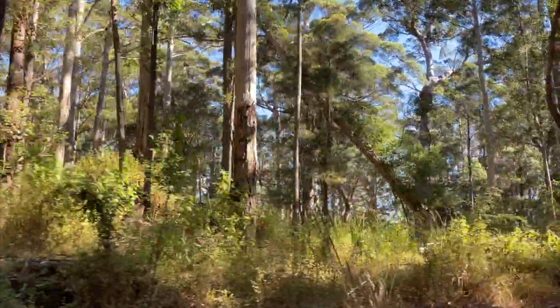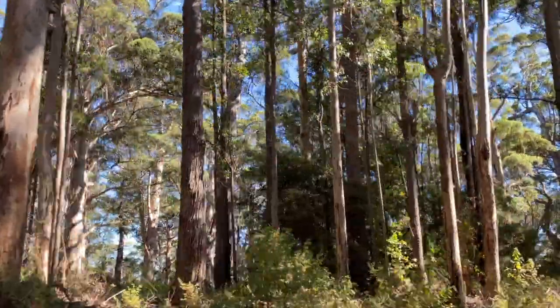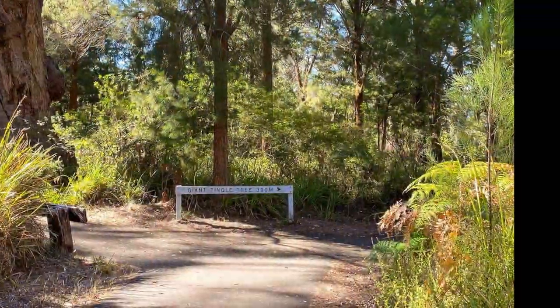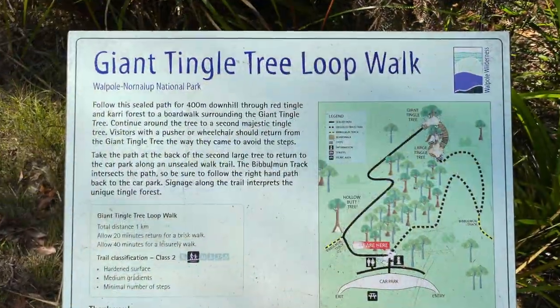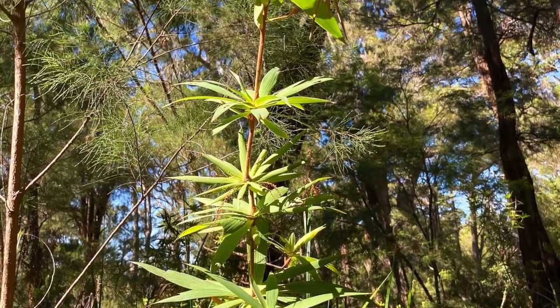This is just more of the drive and the trees that you pass by as you get to the tingle tree. There's plenty of room in the car park, and toilets and a picnic area.